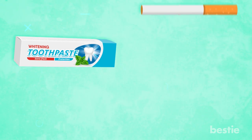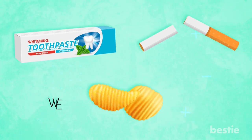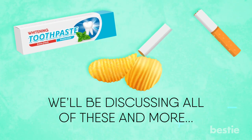Should you buy a whitening toothpaste? How about quitting smoking? Do I have to cut my favorite snacks? We will be discussing all of these and more.